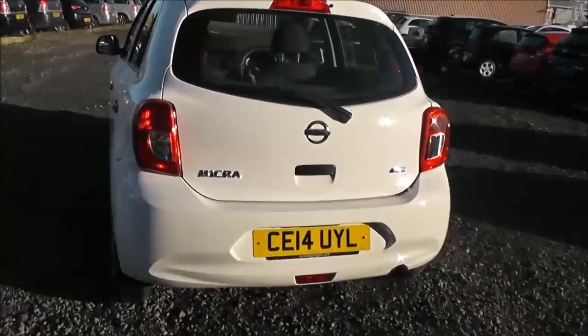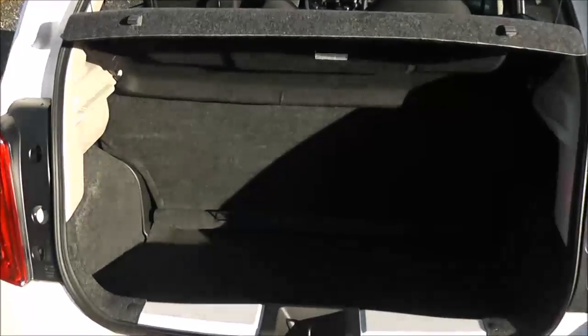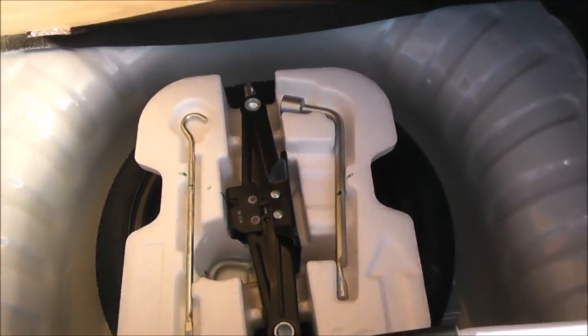As we come around towards the back of the car, if we open up the tailgate, this allows us to see the fantastic amount of luggage space available inside the boot. The rear seats come as a bench fold and the boot floor lifts up to reveal the spare wheel and the tyre changing kit.